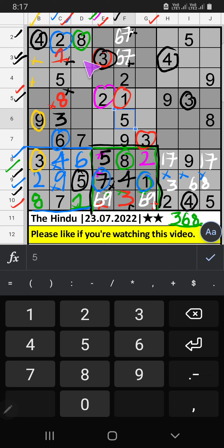Column D, two numbers are remaining: two and four. Fifth row, we already have two, so two can't come in that cell. Two is confirmed here, then four is here. Fourth row, two numbers are remaining: one and five. Fifth row, we already have one, so one can't come in that cell. One is confirmed here, then five is here.